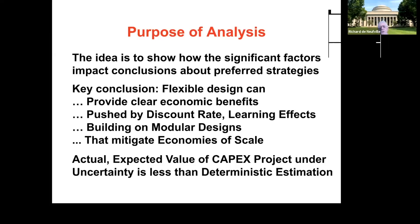The key conclusion is that flexible design can provide clear economic benefits—I don't say it must, but it's pretty clear that it can. These benefits are driven by discount rate effects and learning effects. Discount rate matters because if you invest later, it costs less in present value terms. Learning means that if you build several modules, next time you do it you'll avoid mistakes and improve design. These factors—discount rate, learning effects, and modular design—work against the economies of scale, which encourage people to build for all future capacity right up front.